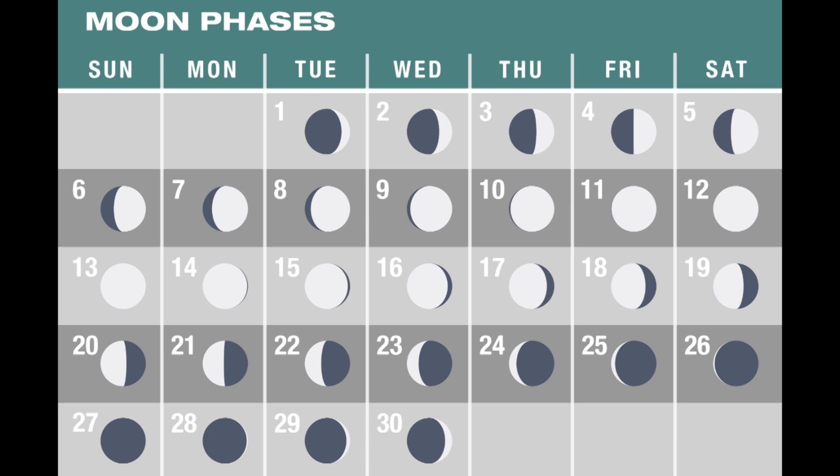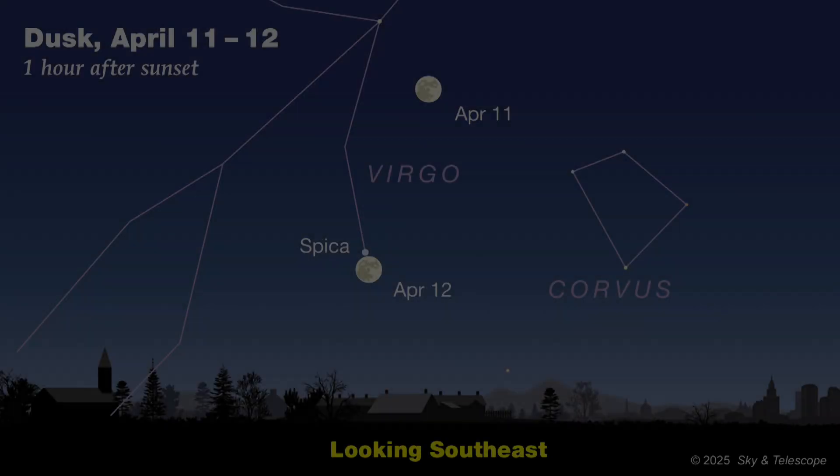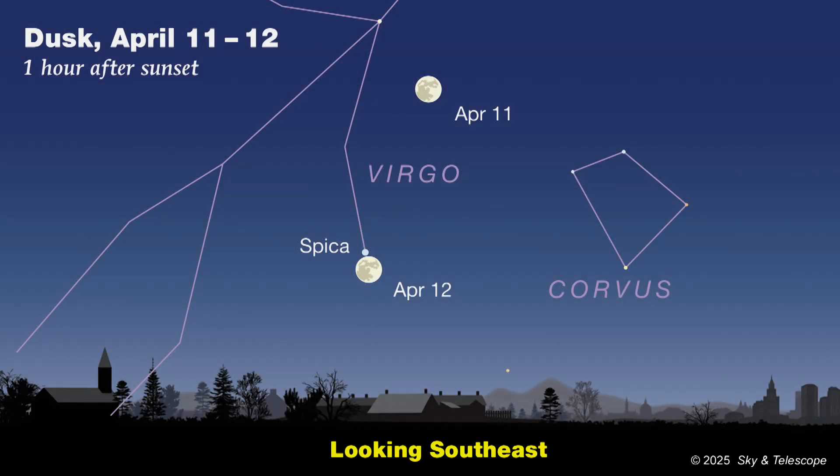We start April with the Moon at first quarter, which occurs on the night of April 4th, or the morning of the 5th for those of you in the eastern hemisphere. One week later, on the night of the 12th, that big bright ball in the sky will have moved over to the eastern horizon at nightfall and swollen to full. Northern Native Americans called this the full pink moon, because April is when a colorful species of wildflower called phlox starts to bloom. In other cultures, it's called the sprouting grass moon, the egg moon, or the fish moon.